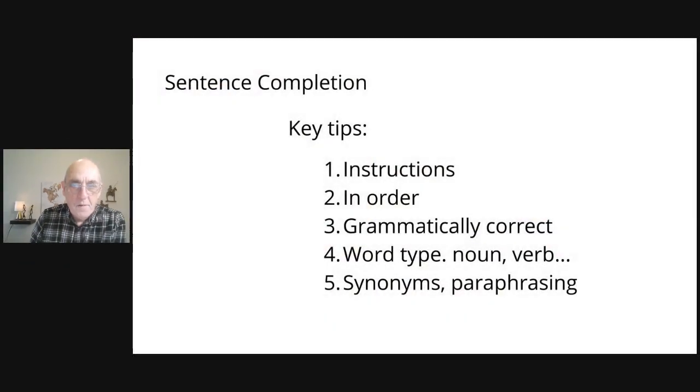Welcome to IELTS Success Summit. In this video we're going to look at the reading section and how to do sentence completion questions. To begin with, I want to give you a few key tips to be aware of as we go through this session and discuss the strategy for sentence completion questions.